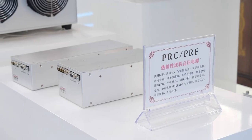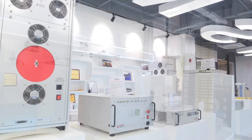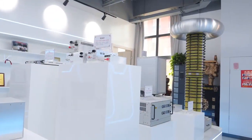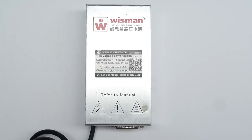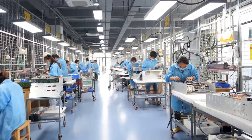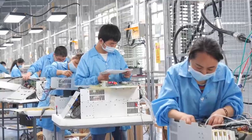Wisman manufactures and sells standard high voltage power supply products such as rack mount high voltage power supplies, micro modules, high voltage power supply modules, X-ray generators, high voltage amplifiers, customized solutions, and high voltage accessories.